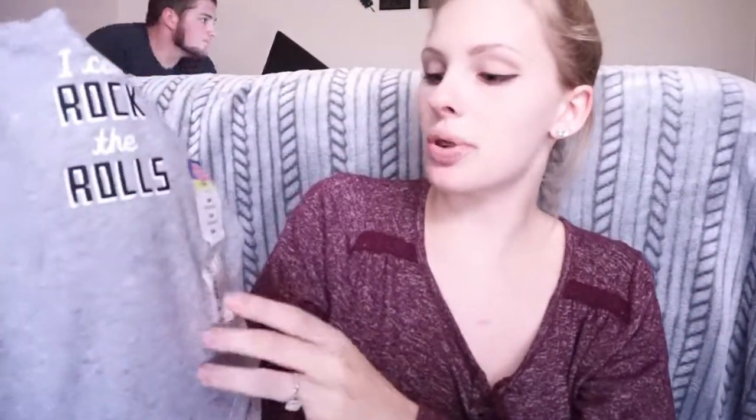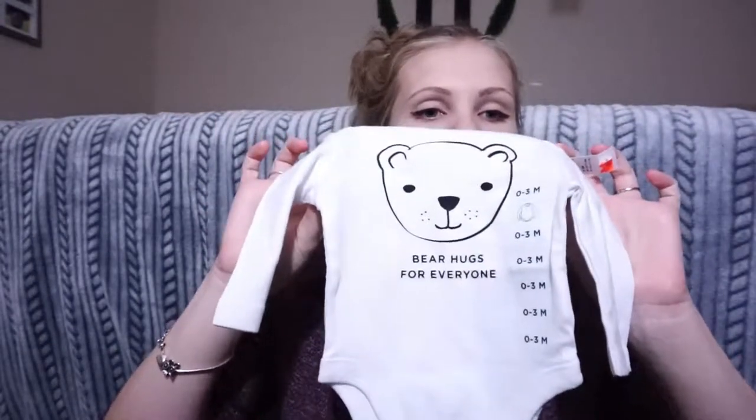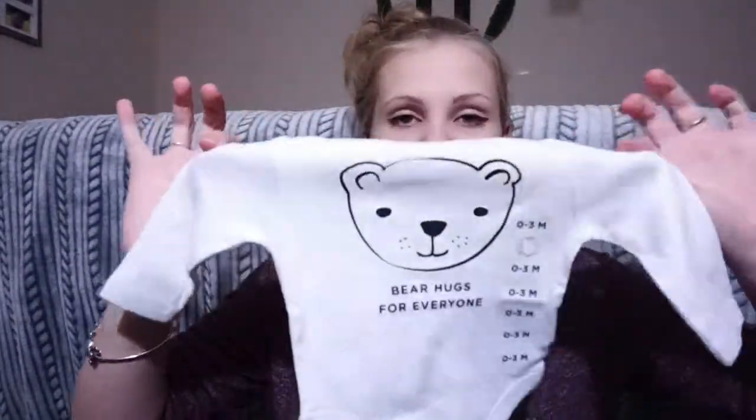This one that says 'I can rock the rolls' was on sale for $3.99 from JCPenney's, and it was originally $12. Just this cute little 'Bear hugs for everyone' — zero to three months, long sleeve — and I only got it for $4.49 on sale, originally $9.99, so like 50% off. It would be really cute to pair with any colored pants, anything, because it's black and white.